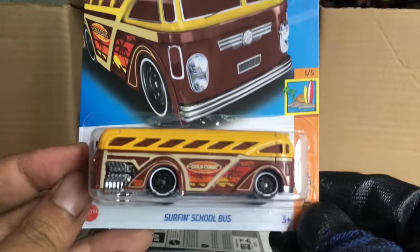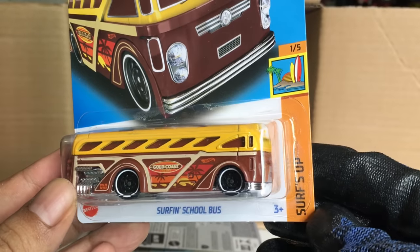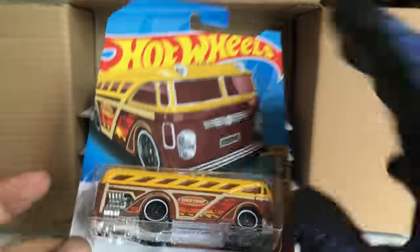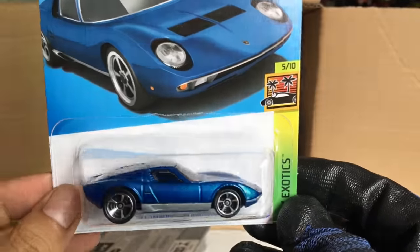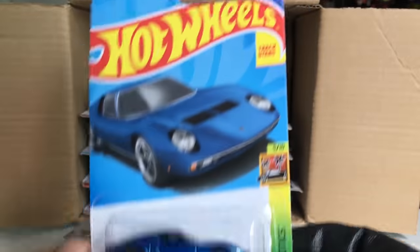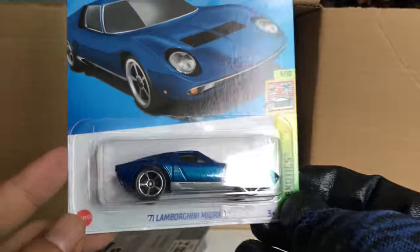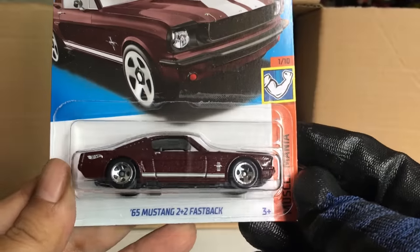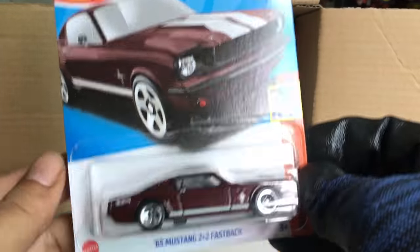New to the case, number 24: Surfing School Bus in a goofy yellow and brown — Surfs Up subset. The '71 Lamborghini Miura SV from the previous case in blue — it seems like my Q Case was missing some cars that should've been there. And the '65 Mustang 2+2 Fastback — beautiful! Muscle Mania from the previous case.